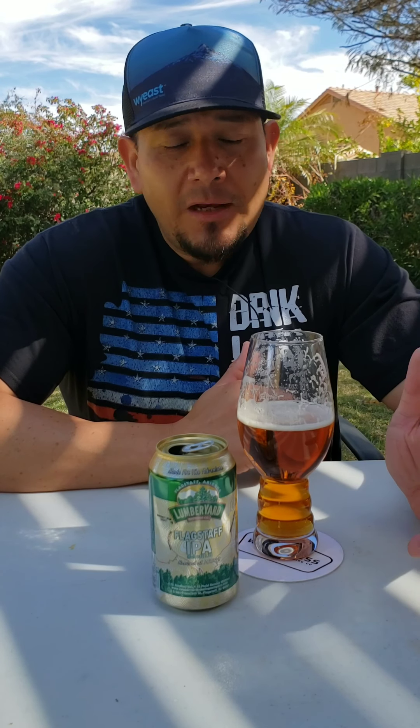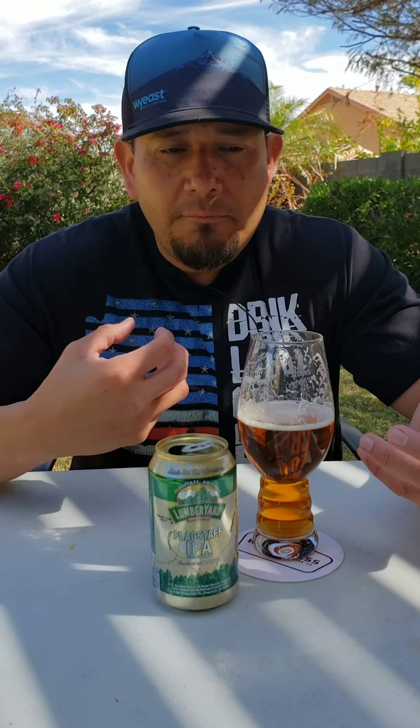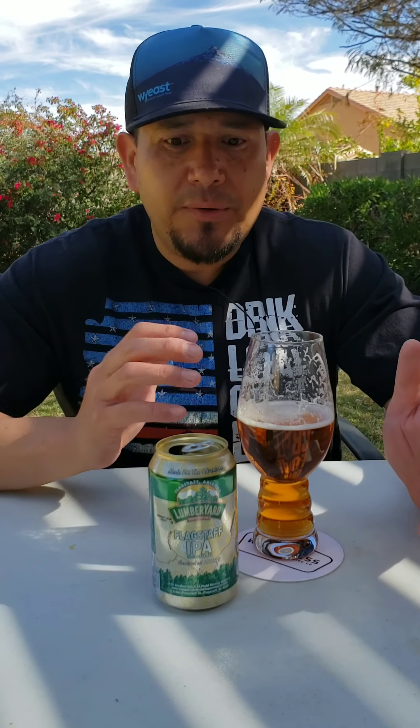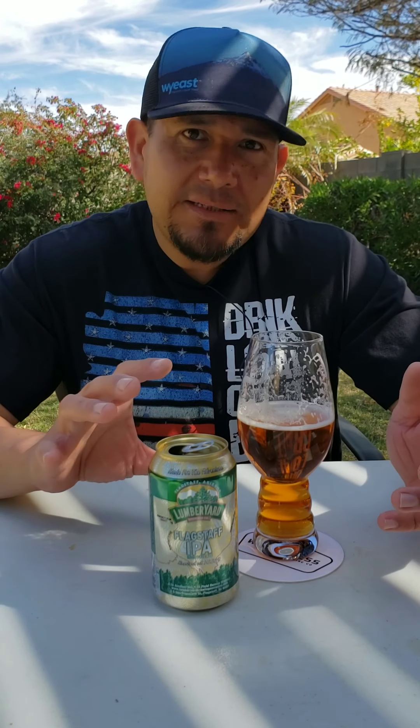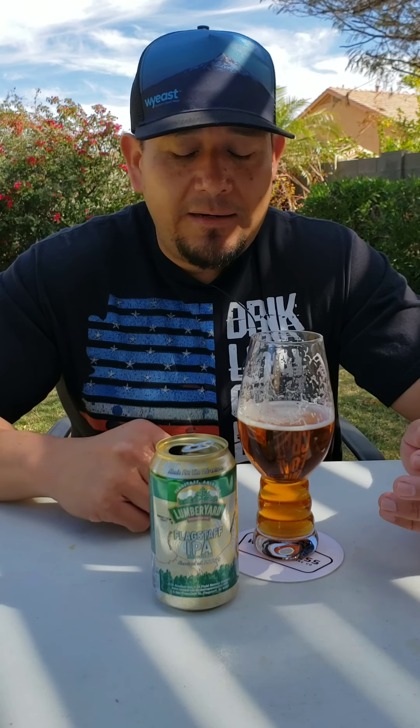At 6.1% ABV, this is the perfect backyard beer, the perfect lawnmower beer. The bitterness is so pleasing — it dries you out a little bit and makes you want to go back in for more. The malt character is just enough to balance out all that bitterness. This reminds me of the first time I had Stone IPA — just like, whoa, that's really bitter. With all these hazy IPAs coming out, I really do miss that type of bitterness, and this beer is perfect for that.